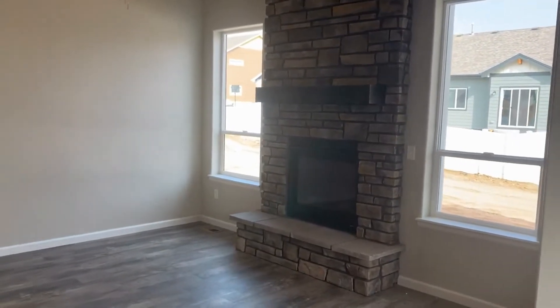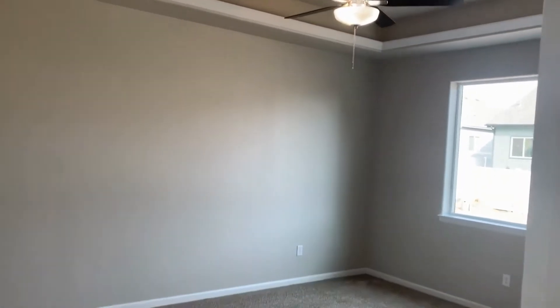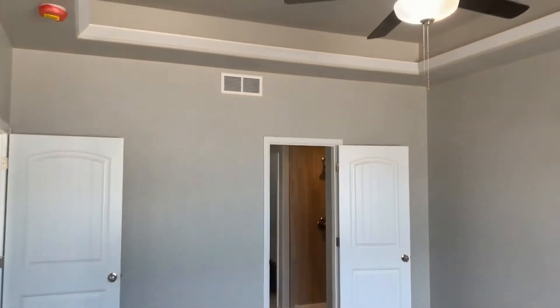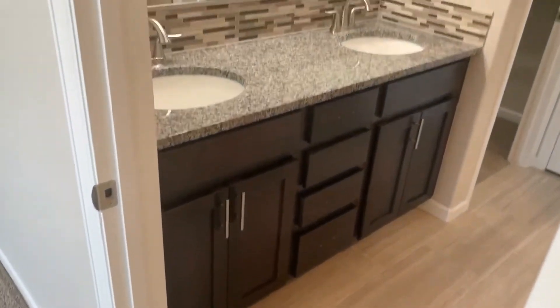There's a focal point gas fireplace with a rock facade, which is lovely. Separated from the action over here is the master bedroom suite — notice the tray ceiling with crown molding and the enormous window looking out into the backyard. There's also a ceiling fan to keep things cool, and the house does have central AC.